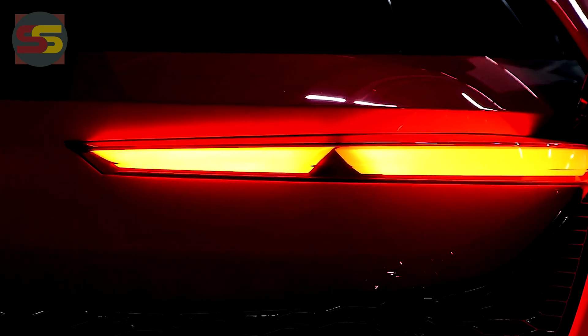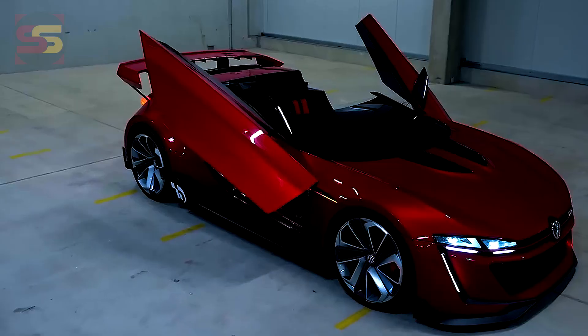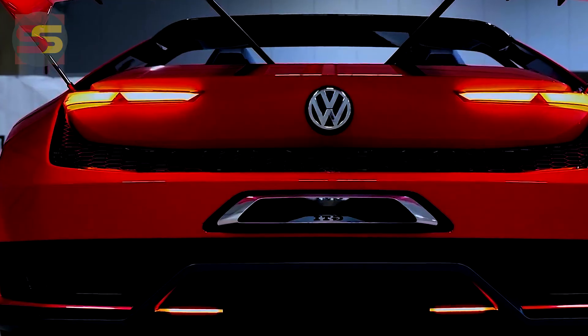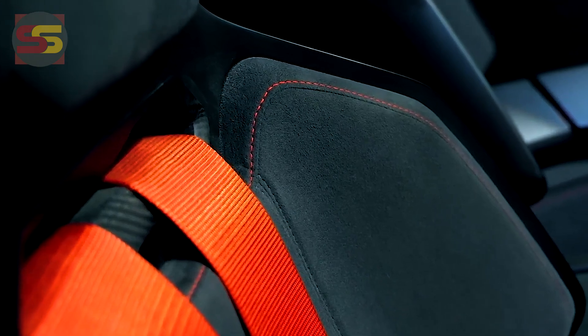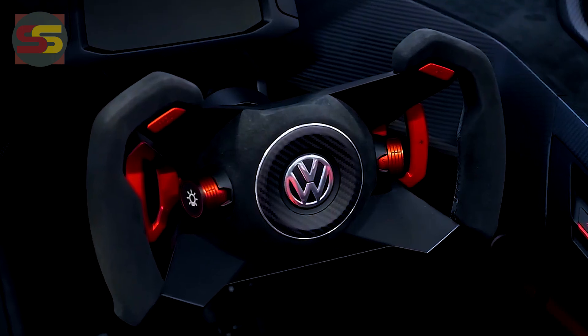Framed by huge side sills and flanked by flared wheel arches, there are 20-inch wheels and monster 380-millimetre ceramic discs up front, 356 millimetres at the back. There are LED daytime running lights, a carbon monocoque interior with two race shell seats partitioned by a central bar. The instrument display sits on a V-shaped wing on top of a steering column, itself angled like a racing car.